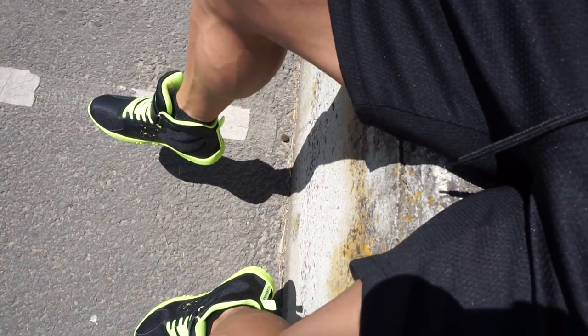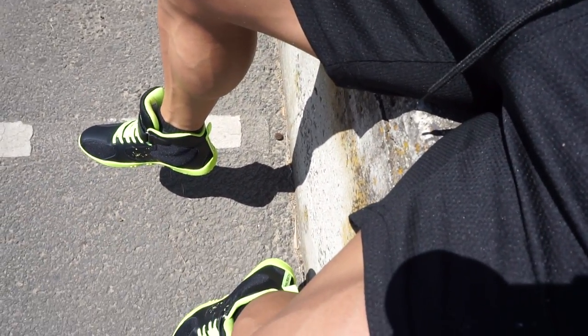I am the perfect shoe model. It's a hard life modeling, guys.